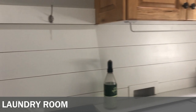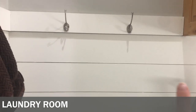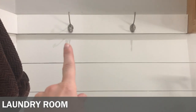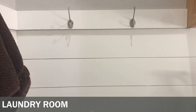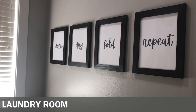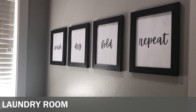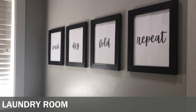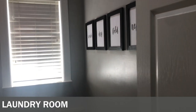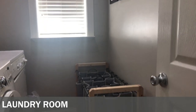We did some shiplap to kind of cover it up. These are the same hooks we have in our mudroom — I love them. When we have wet or dirty rags from cleaning or wiping up spills, we hang them on the hooks to dry and then put them in our laundry baskets. My husband made those frames, I stained them, and I created the signs for free on Canva.com and just printed them out.